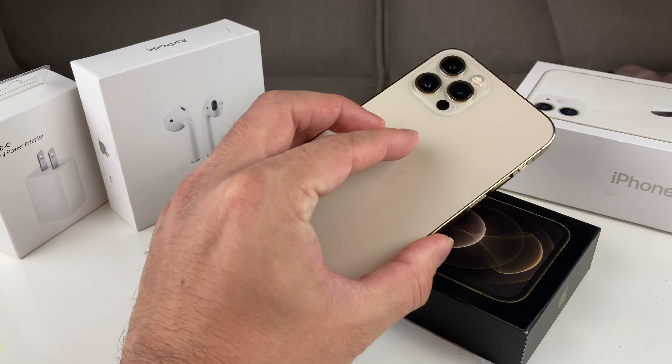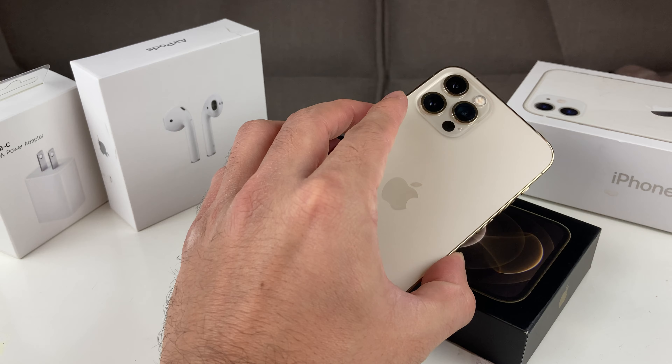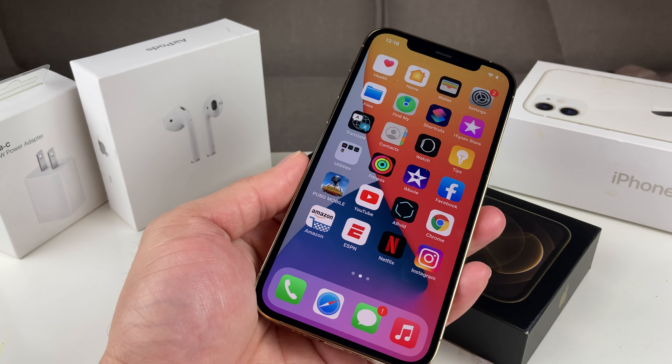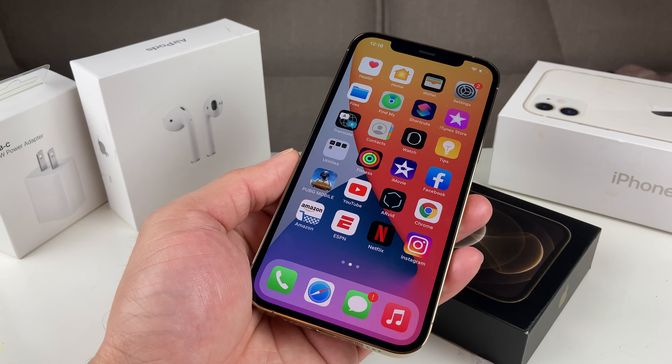As you can see here, I have an iPhone 12 Pro that we recently unboxed. It's about two months old and the battery health is still at 100% even after two months of usage with the tips that we're going to show you guys — and that's how you can really preserve the battery life of it.